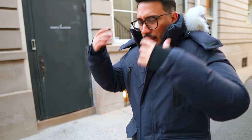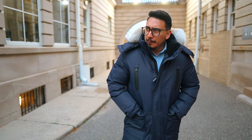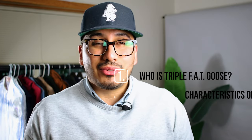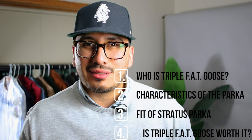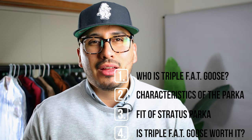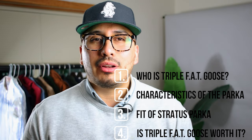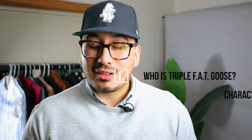Before we get into the video, I do want to mention that this was a gift from Triple Fat Goose. Nevertheless, they didn't pay me to say something different, they didn't send me a bunch of things I had to go over — I am just giving my straight up honest opinion on the gift I received. In this video we're going to cover who Triple Fat Goose is, the characteristics of the parka, the fit of the parka, and at the very end we're going to see if it's worth the price.